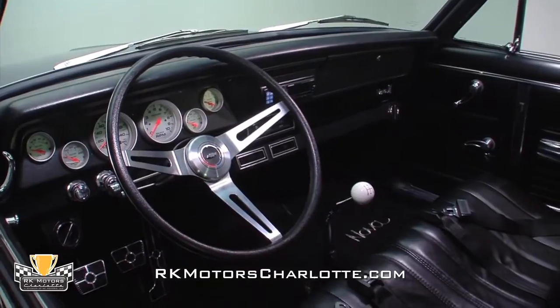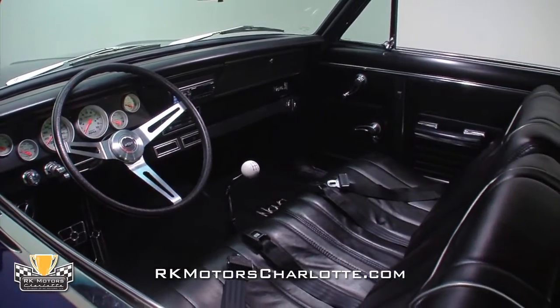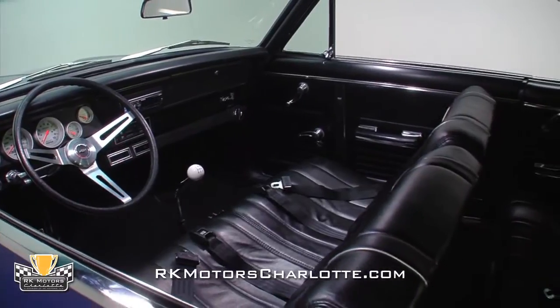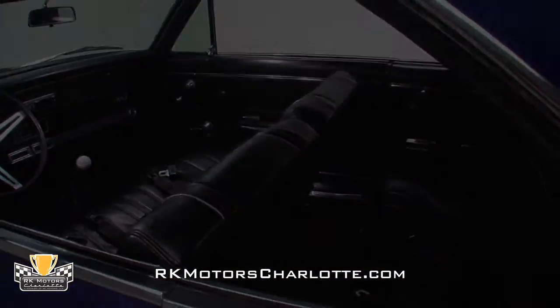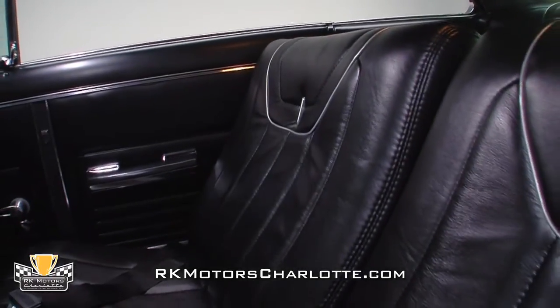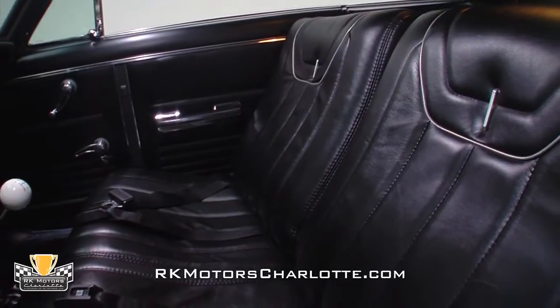Take a look inside this laser-straight Nova and you'll find a nice mix of classic and custom pieces that create a tailored environment and still retains the integrity of GM's already impeccable design. The custom black seats show no wear at all and feature trick metallic silver piping that perfectly complements traditional chrome knobs and fresh chrome emblems.